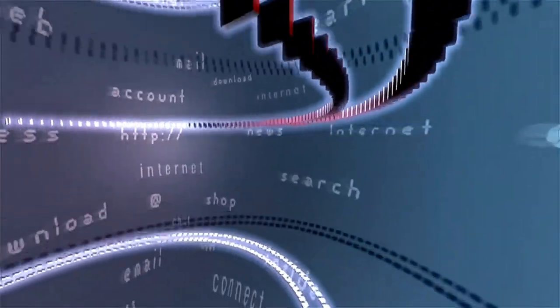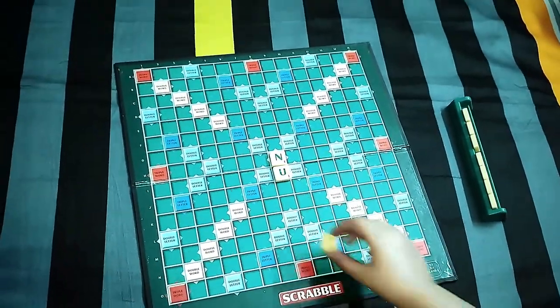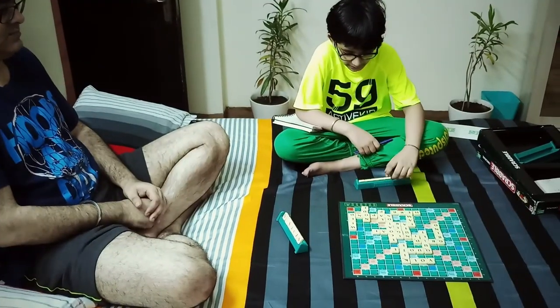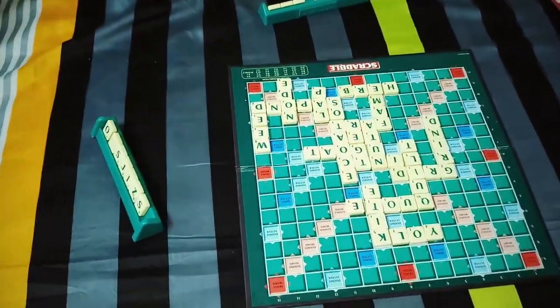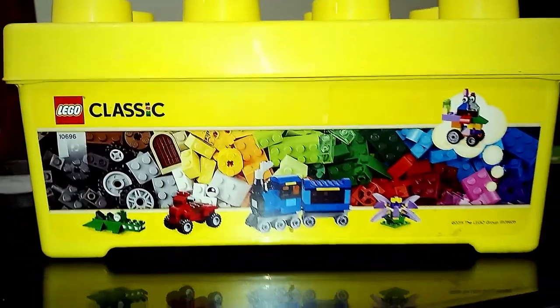It will certainly improve their vocabulary, and specifically it will improve their word derivation — they will learn different meanings of many words, ultimately improving their memory as well. Plus they will learn to make plans and strategies beforehand to maximize points using double and triple word squares. It definitely improves their concentration, as this game requires lots of attention to utilize every letter effectively, and of course it increases confidence.